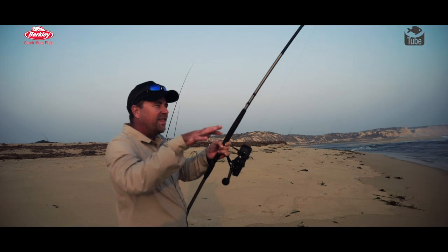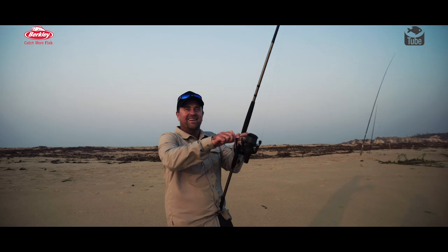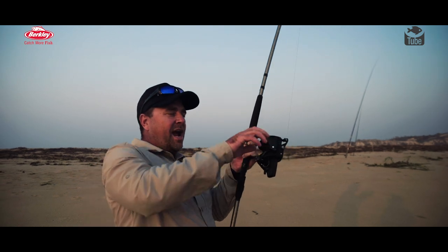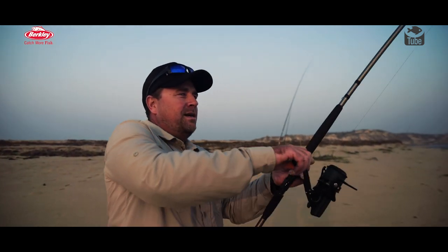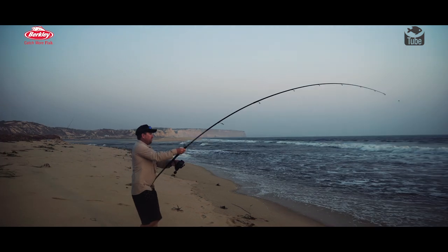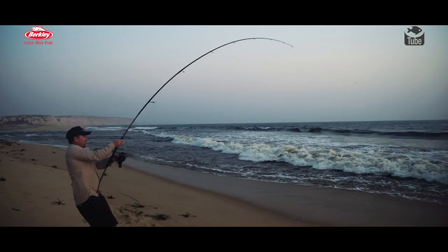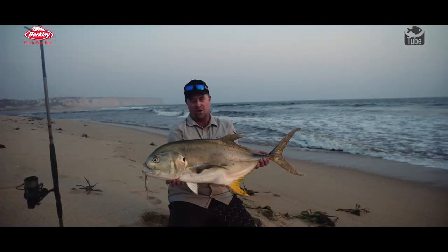There was just a little bit of something under the surface. I just threw a couple of winds and the fish took about 20 or 30 meters of line. Quite aggro. I think it might be one of those jacks. I really do hope so. Let's just never give up. It's a proper jack.